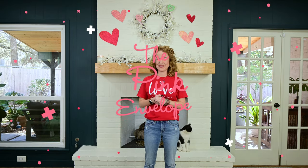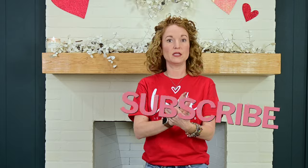Hey y'all, welcome back to the Pink Envelope. I am in love with today's theme of love. I have been wanting to decorate for Valentine's, but if you've been hanging around on any of my social media or even in my unboxings, I'm having a hard time finding good Valentine's decor. I legitimately do not know what I would do if I did not have my subscription boxes.